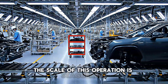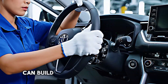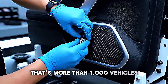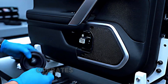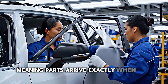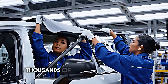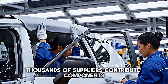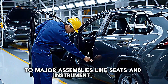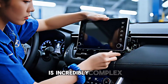The scale of this operation is staggering. A modern automotive assembly plant like the one producing the RAV4 can build over 400,000 vehicles per year — that's more than a thousand vehicles every single working day. The facility operates with just-in-time manufacturing principles, meaning parts arrive exactly when they're needed, minimizing inventory and maximizing efficiency. Thousands of suppliers contribute components, from the smallest clips and fasteners to major assemblies like seats and instrument panels. The logistics coordination required to keep everything flowing smoothly is incredibly complex.